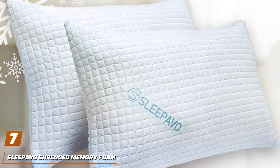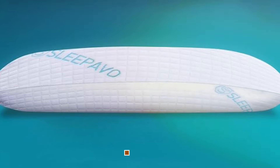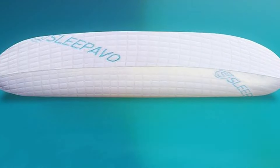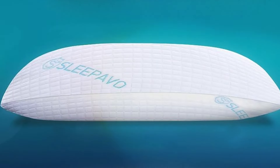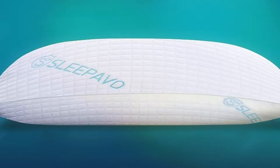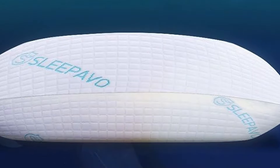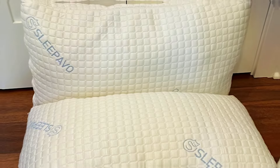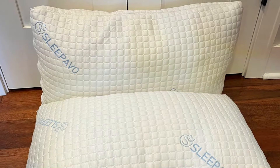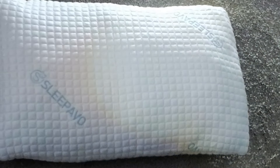Number 7: Sleepavo Shredded Memory Foam Pillows, meticulously crafted to cater to the needs of side sleepers for a truly rejuvenating night's sleep. Designed with precision and care, these pillows offer a perfect blend of comfort, support, and durability. The Sleepavo Shredded Memory Foam Pillows feature a unique shredded memory foam fill that conforms to the contours of the head and neck, providing personalized support and alignment for side sleepers. The breathable bamboo cover enhances airflow, keeping you cool and comfortable throughout the night. Their ergonomic design and premium materials work together to alleviate pressure points and reduce discomfort, allowing side sleepers to wake up feeling refreshed and revitalized.